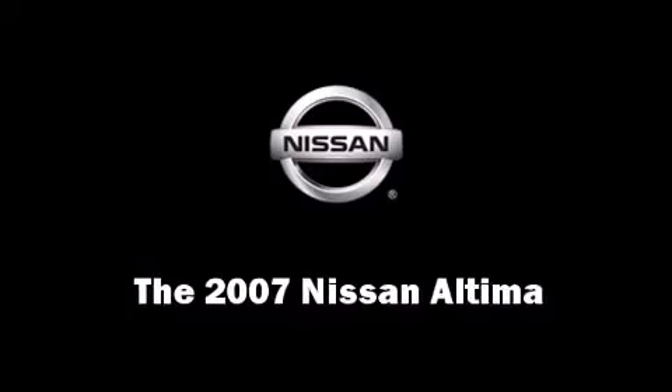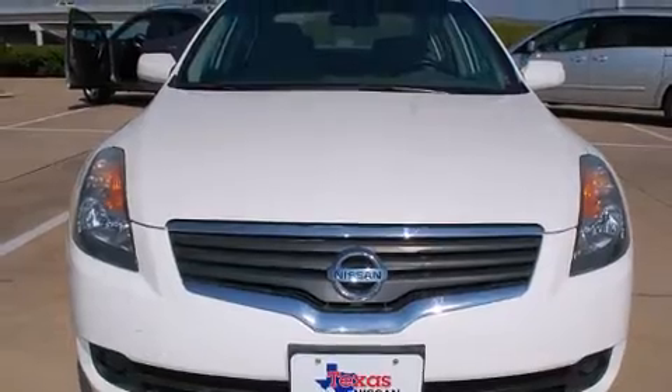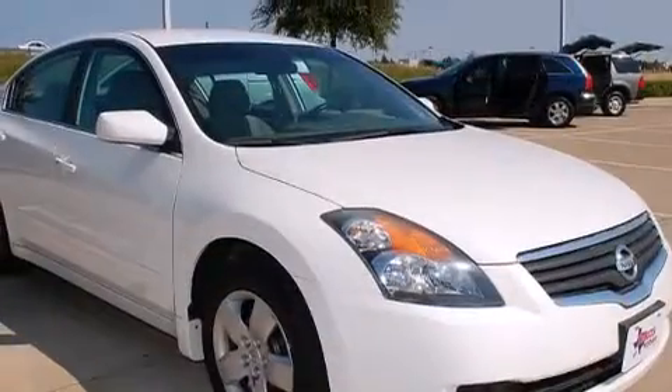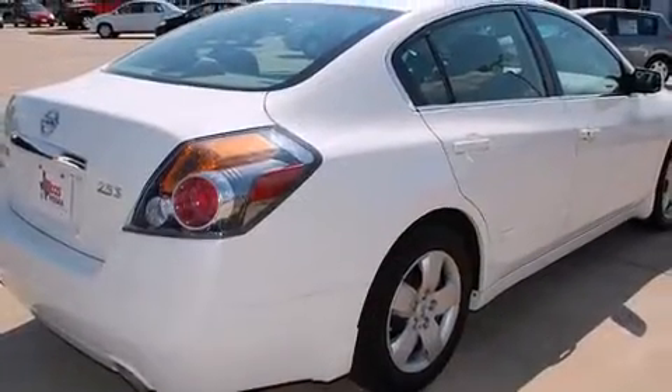The 2007 Nissan Altima. This four-door sedan still has less than 45,000 miles. It features a front-wheel drive platform, an automatic transmission, and a 2.5-liter four-cylinder engine.